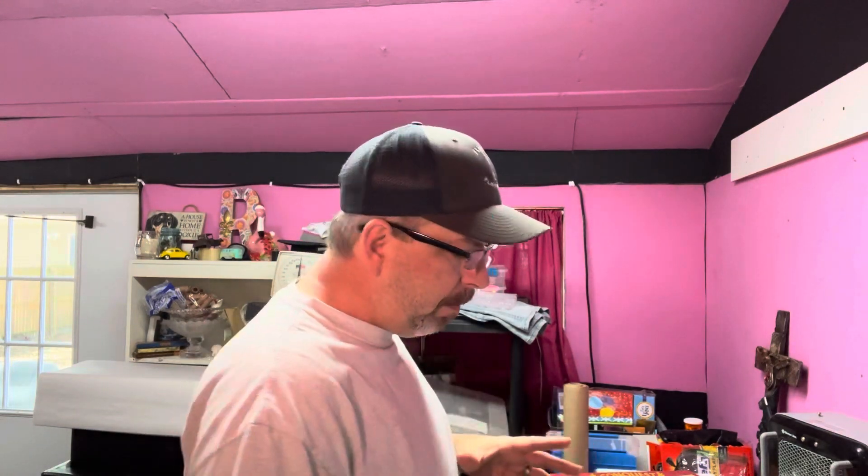Hey everyone, welcome back. If you're new here, I'm Joe. Me and my wife Renee were resellers on eBay and some other platforms. Today we're going to do a 'what sold on eBay' — had eight sales for $379.77 over the last two days, so let's jump into it and I'll tell you a little bit about them as we go.